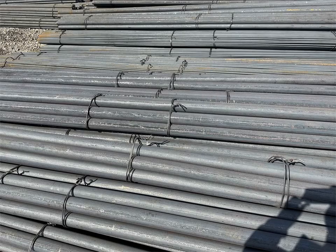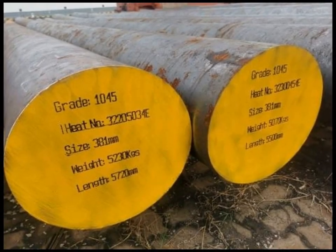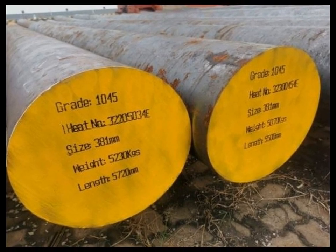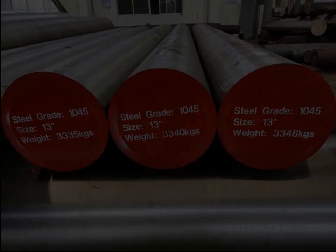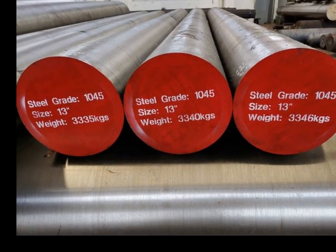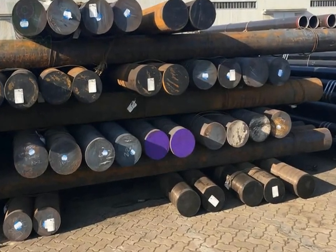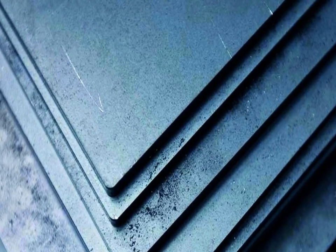IC 1045 also holds importance in the production of forged and machined parts for structural applications. Its medium carbon content makes it an excellent candidate for forging operations, where its ductility and impact resistance are critical. Furthermore, its response to quenching and tempering allows for customization of hardness and strength profiles to meet specific application needs.